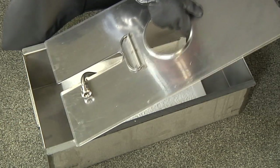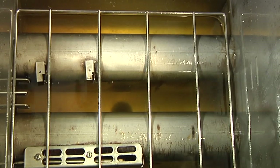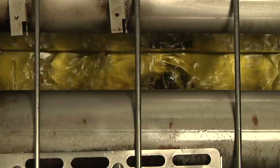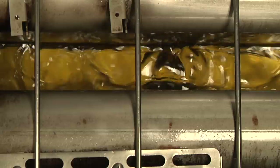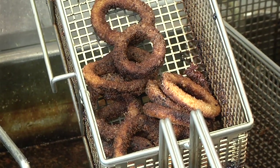During the filtration process, each Magnusol XL particle acts like a tiny magnet to attract and hold onto polar compounds and other solid and dissolved byproducts of the frying process that can spoil fried food quality.